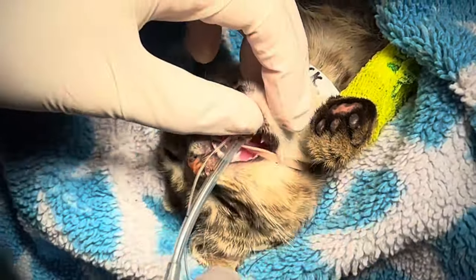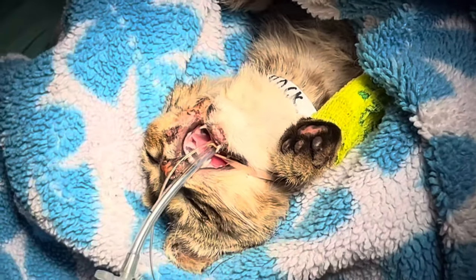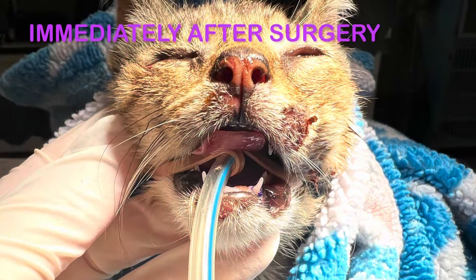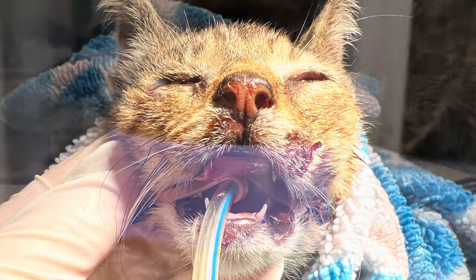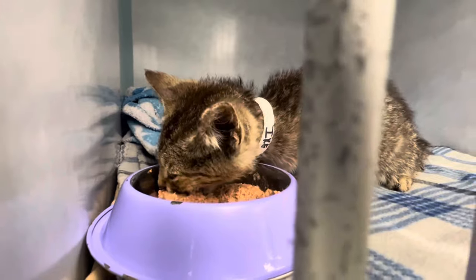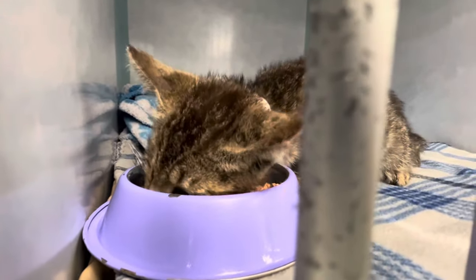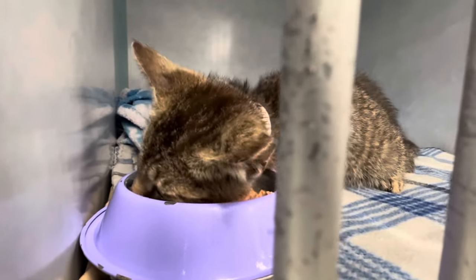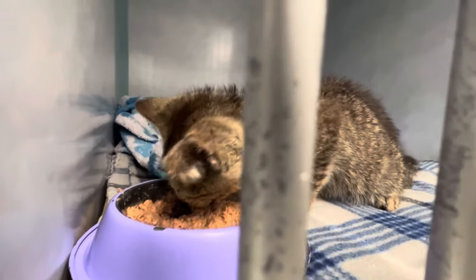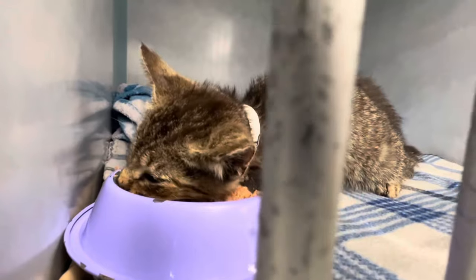I'm going to put one more tack over here as well and then we might be done. This is about an hour after surgery — we're eating well with some good canned food. His foster mom said he wasn't eating well on his own last night and she had to syringe feed him, so he's feeling a bit better here.